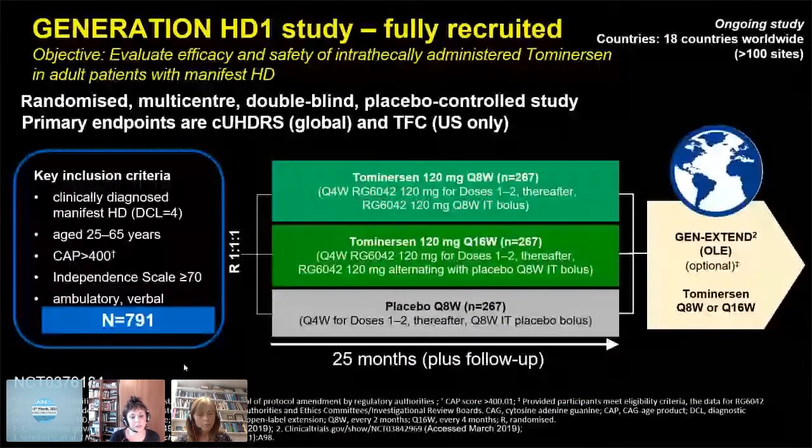The study that the phase one and the OLE rolled into was the Generation HD1 study — the phase three study. This study will evaluate the efficacy and safety of intrathecally administered tominersen in adult patients with symptomatic manifest Huntington's disease. This is the largest recruited ASO study in the world: 791 subjects across 100 sites in 18 countries. It will compare tominersen 120 milligrams every eight weeks with tominersen 120 milligrams every 16 weeks versus placebo for two years, telling us whether it's safe and whether it slows progression.